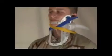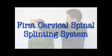The X-Collar offers the solution that will save lives and reduce the incidence of paralysis. The X-Collar and NexSplint by Emagear. In this program we're going to introduce the features and capabilities of the X-Collar, the first cervical spinal splinting system designed for emergency care.